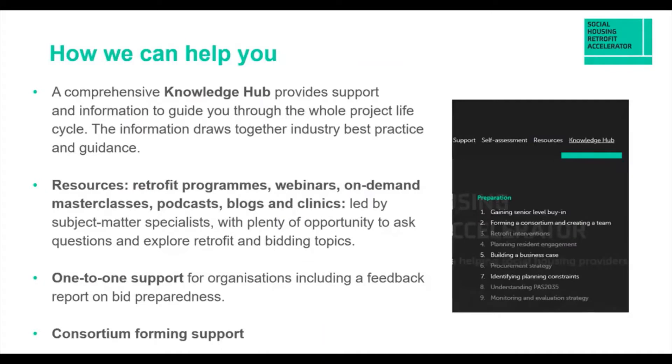We have a number of tools that are growing all the time. There's a comprehensive knowledge hub providing detailed information on topic areas — you can find that on our website. We also have retrofit programmes we're about to launch: eight modules, basically eight masterclasses put together in sequence. If you follow through that programme, it will help you put together a good bid and run your own internal retrofit programmes.